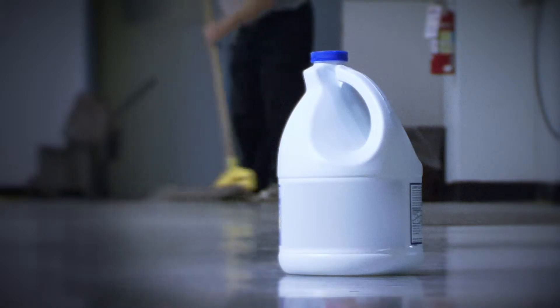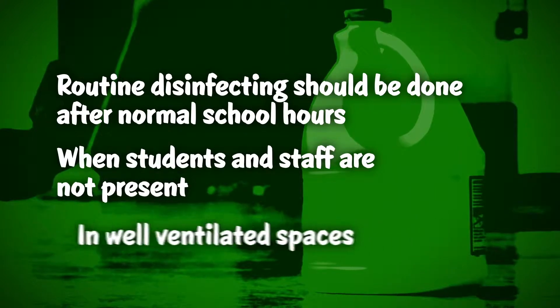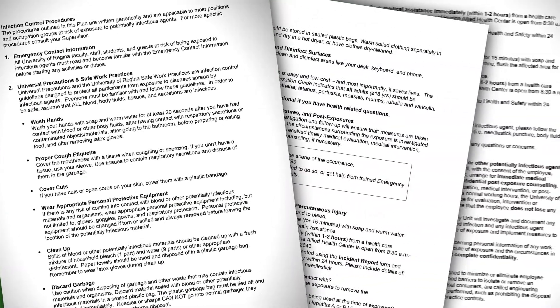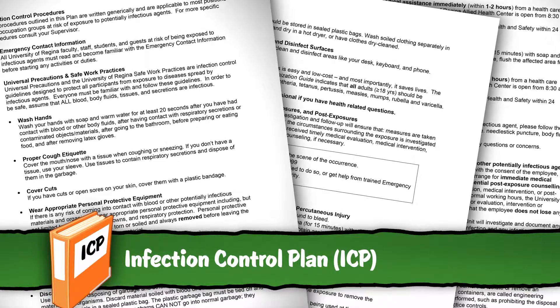Whenever possible, routine disinfecting with chlorine bleach should be done after school hours when students and staff are not around and in well-ventilated spaces. In case of an infectious disease outbreak, refer to your ICP, school officials, and your local health department for disinfection guidance.